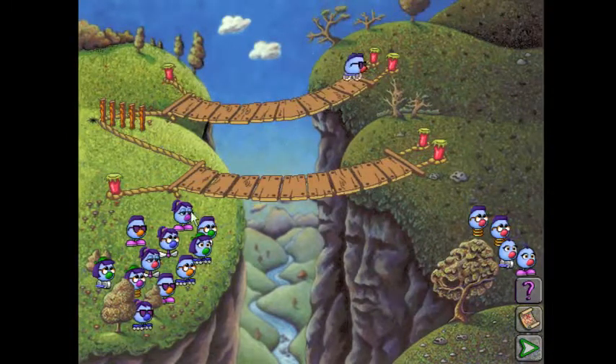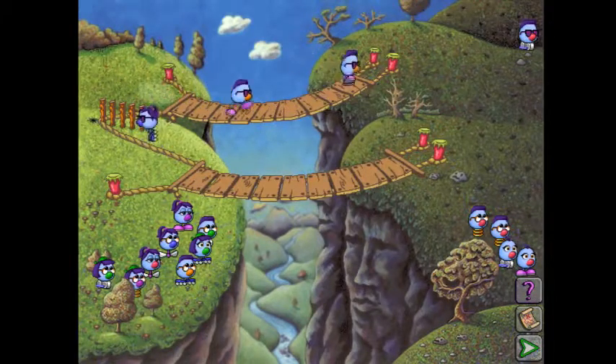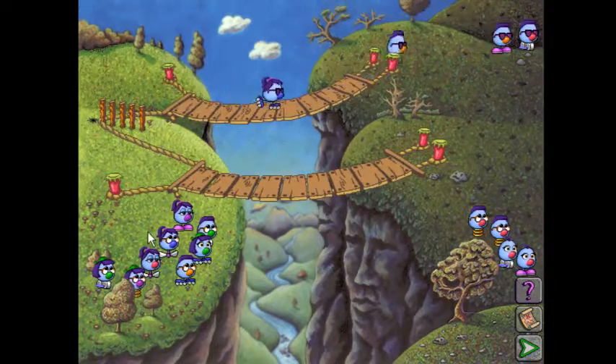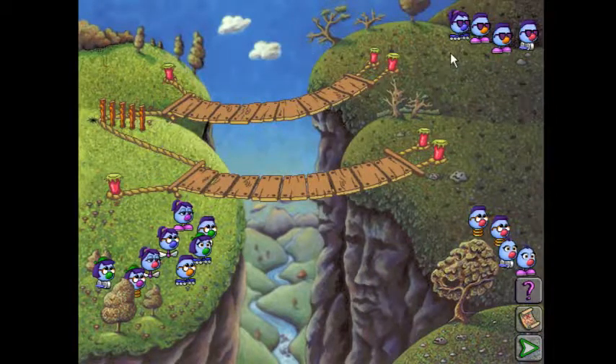I'm going to assume it was the sunglasses, so let's try sending all the sunglass Zoombinis up here. Alright, so this cliff was allergic to sunglasses — that's one of the three traits, and that was a type of eye. So now we've got to find two other traits that will divide it up into eight groups on each side, not relating to the eyes.